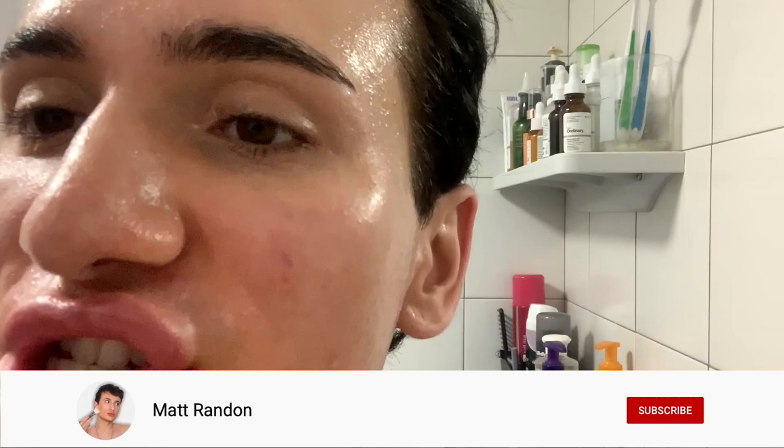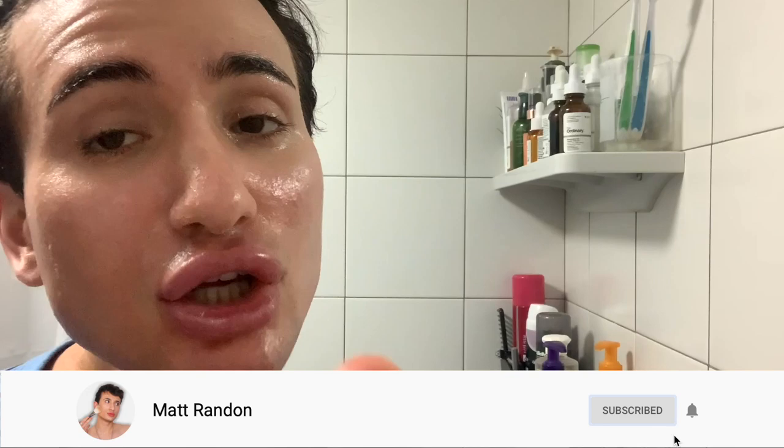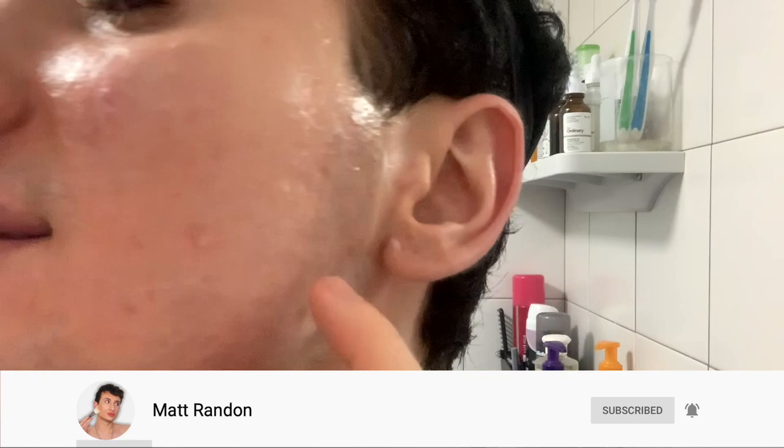Let me show you what my skin looks like at the beginning of this experiment so we can see if there's any change. As you can see, I have a little bit of pimples and a breakout on the cheeks, and also very importantly I have dark spots - one right here, also on the jawline - as well as acne scarring on the cheeks.